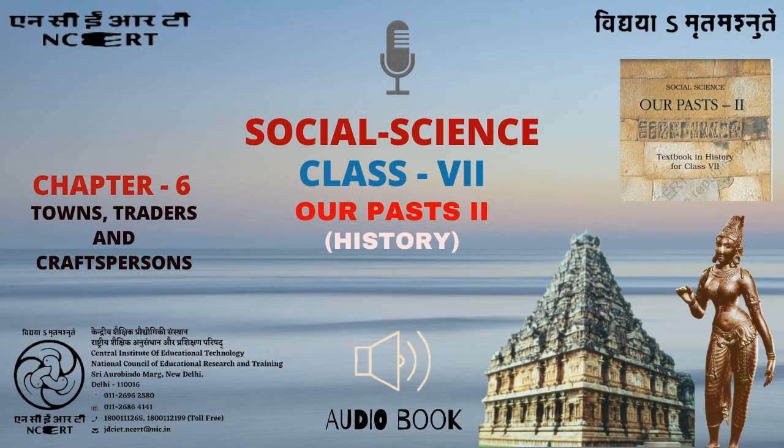C.I.E.T. N.C.E.R.T. presents Audiobook of History for Class 7th, entitled Our Pasts 2. This is Chapter 6, Towns, Traders and Craftspersons, from page number 75 to page number 90.